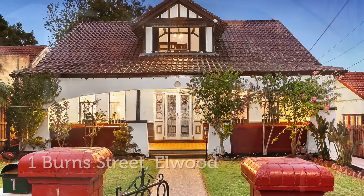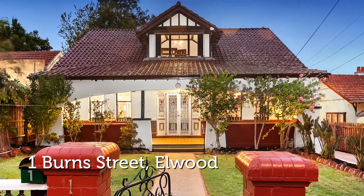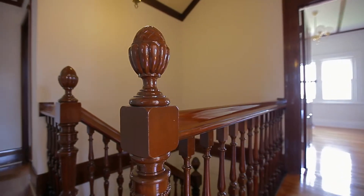Hello, my name is Sam Gaiman, one of the directors of Chisholm & Gaiman, and welcome to 1 Byrne Street in Elwood. A beautiful historic property with a very proud past and certainly a very exciting future ahead of it. So let's take a glimpse inside.